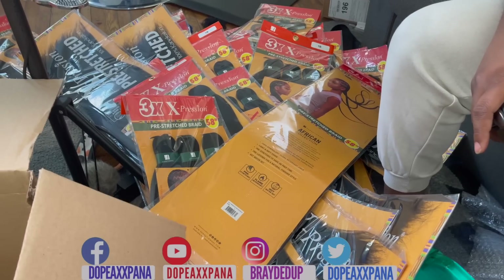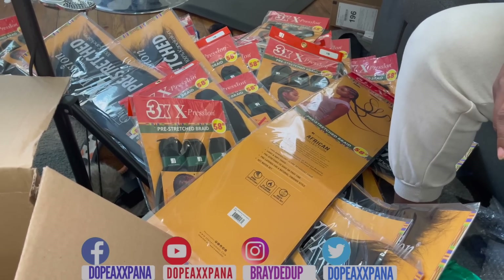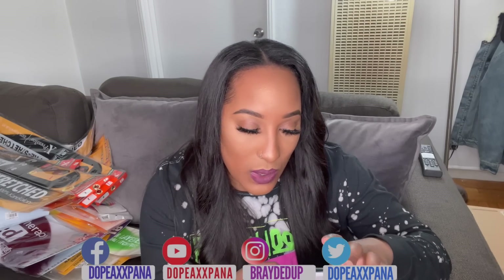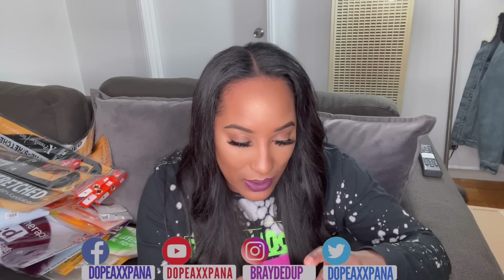I pulled out all of that braiding hair — there is literally so much on my floor, which gives you an idea of how many packages I purchased. The only thing that annoyed me is they didn't put an order slip in my box, so I had to log back into the app. All together, my haul cost $343.26. I ordered it on January 2nd and received it on the 11th — a little over a week, which is actually not bad at all, especially with the holidays and COVID.